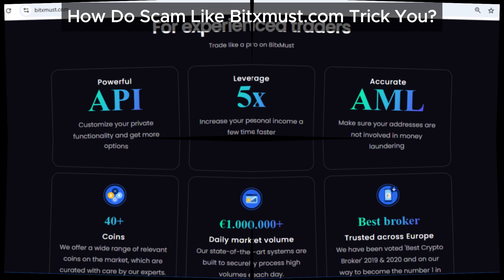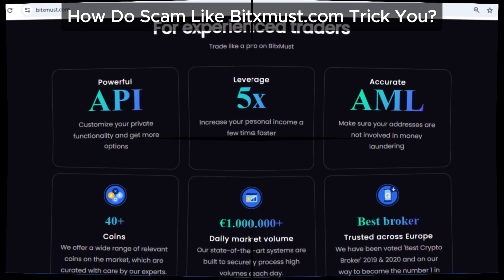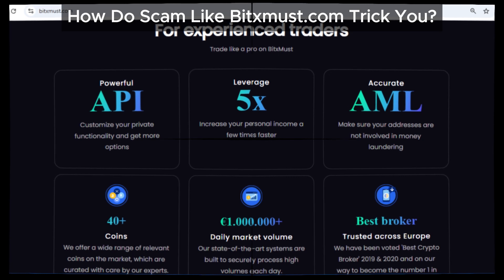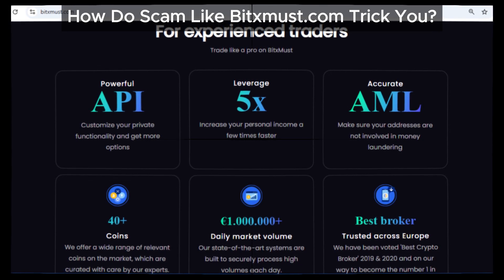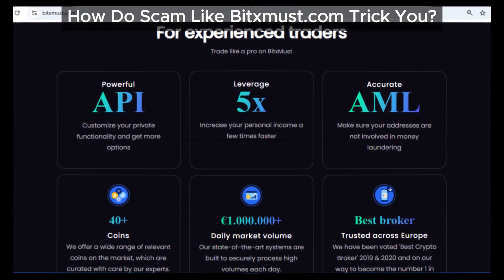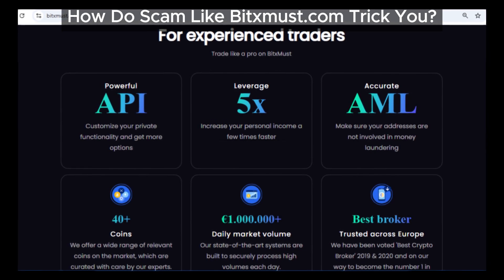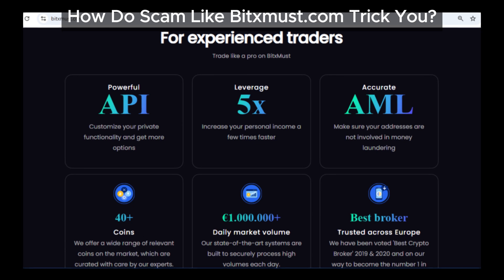BitsMust and similar sites use restrictions to make withdrawals almost impossible. You'll often find they set extra rules, like requiring a minimum deposit to access your funds. They don't offer any sort of money-back guarantee, so once your cash is in, it's as good as gone. Worse, if users complain, some platforms just block their accounts.